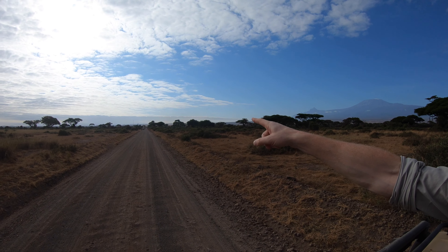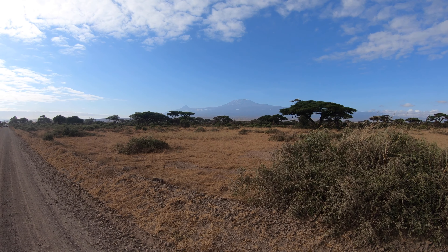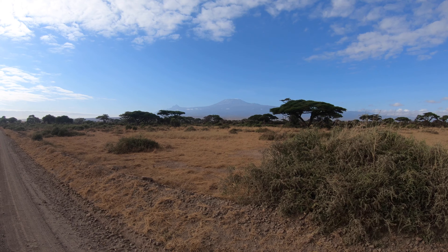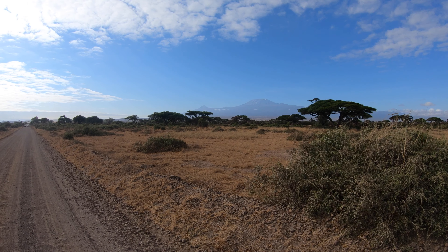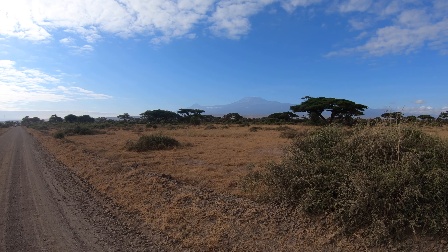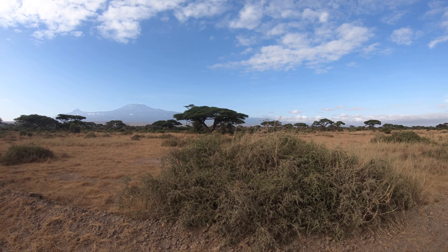Good morning from Amboseli Park. I've just left the lodge through the main gate and into the park, and there is the view of the mountain. Been looking for it since yesterday — it's all covered in cloud — but here in the morning the clouds are all gone. Kilimanjaro. Little acacia trees. Just reminds me of safari, basically. Absolutely beautiful. On our way to find some elephants, which I'm sure there'll be lots of this morning. Saw many, many elephants yesterday. A couple of zebra already, just grazing there. Anyway, here we are in the park — absolutely awesome time already. Happy to get some elephants for you. Cheers.